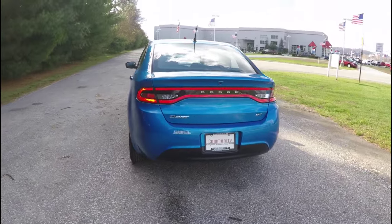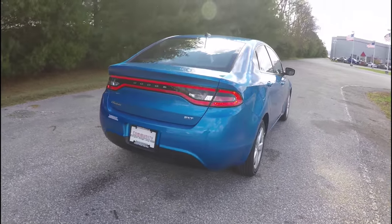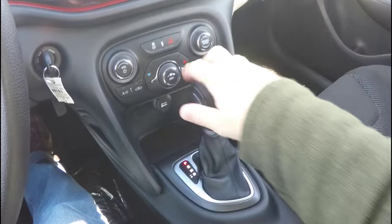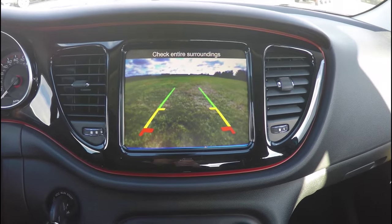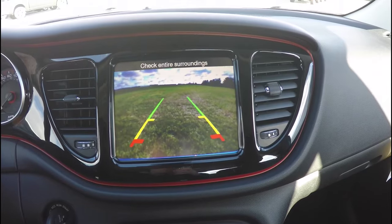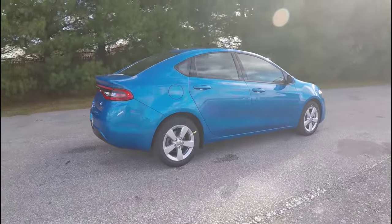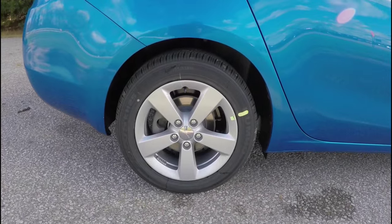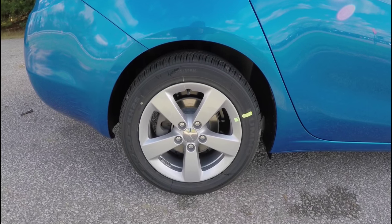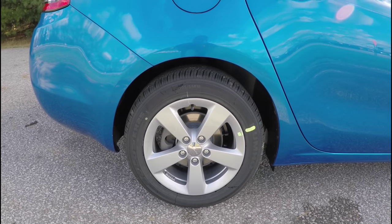As you can see, it does have the iconic LED racetrack tail lamps. The vehicle is also equipped with a park view backup camera, which activates by placing the vehicle in reverse and has stationary guidance lines. It rides on 16 inch satin silver painted aluminum wheels on Kumho Solus KH25 205/55R16 tires.